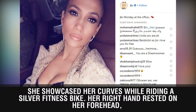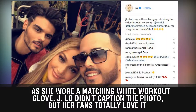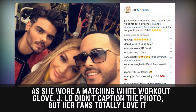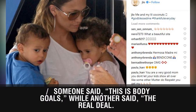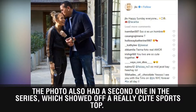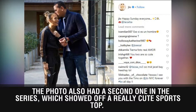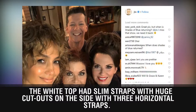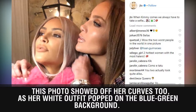Her right hand rested on her forehead as she wore a matching white workout glove. J-Lo didn't caption the photo, but her fans totally loved it. Someone said 'this is body goals' while another said 'the real deal.' The photo also had a second one in the series which showed off a really cute sports top. The white top had slim straps with huge cutouts on the side with three horizontal straps, showing off her curves too.